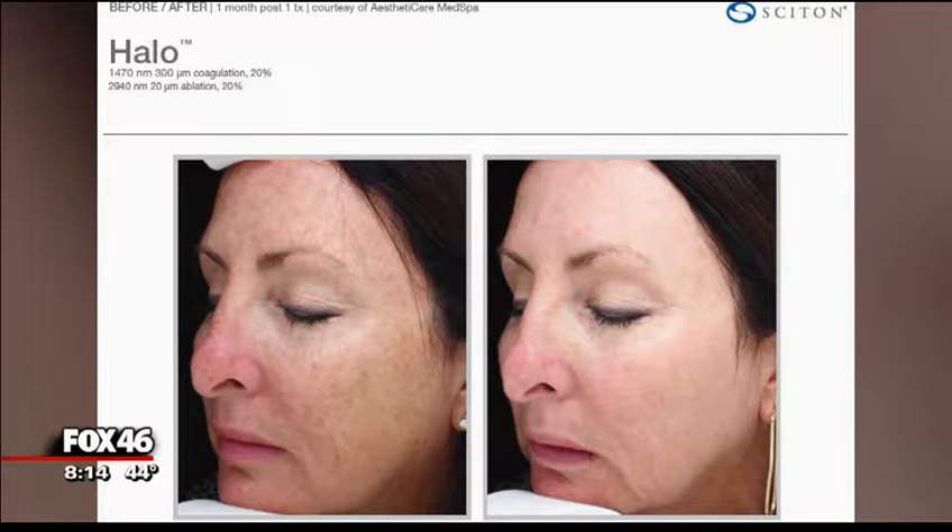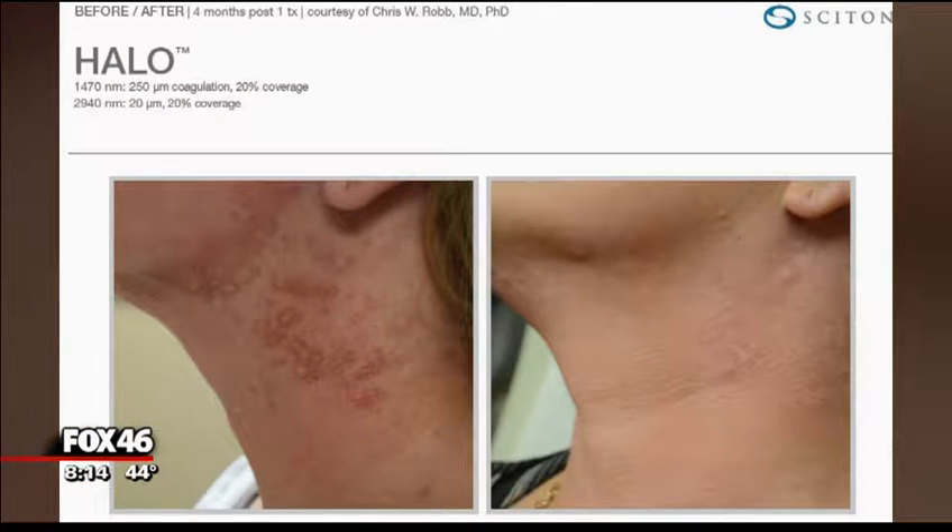I had a treatment on a Thursday and I worked Monday — maybe I looked a little swollen, but it was fine. And the results are really dramatically amazing. You can see the difference in the skin once the redness goes down. You can see it right here in the before and after photo.